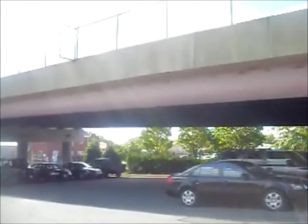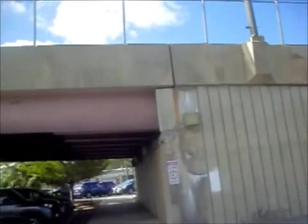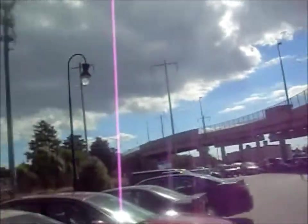This will be my very first railfanning video since I joined YouTube five years ago. I'm at the Aberdeen MARC and Amtrak station in Aberdeen, Maryland. There's the road bridge I was just on a few minutes ago that goes down to Aberdeen Proving Grounds. And right here are the train tracks, and right there is the actual station.